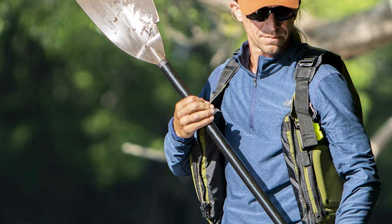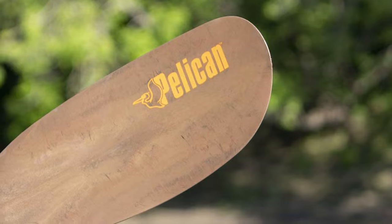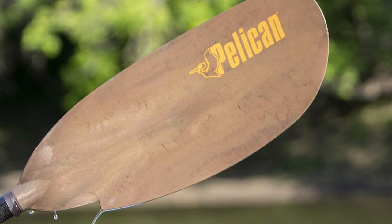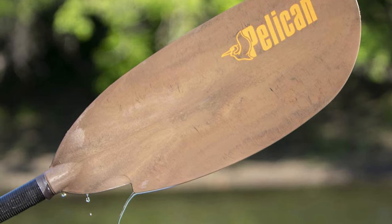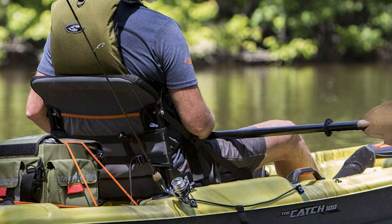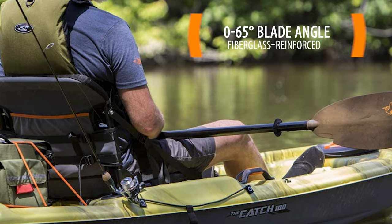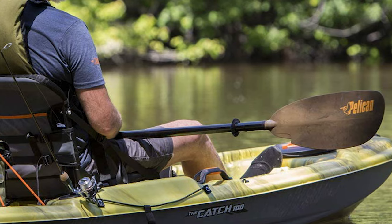Low-angle paddling will reduce shoulder fatigue and help you cover greater distances with less effort. It is constructed of high-quality, durable, and lightweight material with an impact-resistant fiberglass-reinforced polypropylene blade. This two-piece aluminum shaft with a push button makes it easy to store and transport. The fiberglass-reinforced polypropylene blades offer 0 to 65 degrees of blade angle adjustment for a stiffer, more efficient, and comfortable paddling experience.